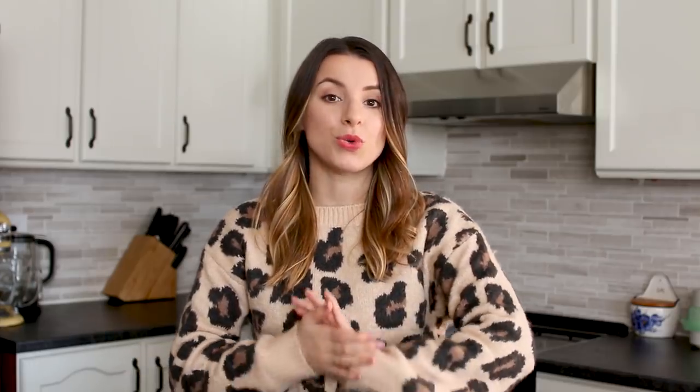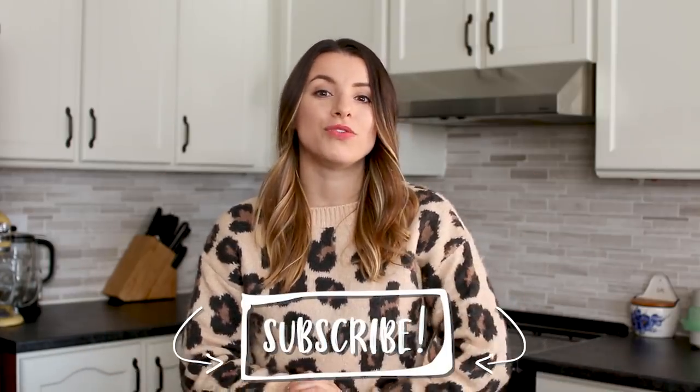Before we hop in, I just want to remind you guys to subscribe to this channel so you don't miss out on future videos. I post routine videos, what I eat in a day, grocery hauls, and weekly Friday vlogs — we've been vlogging for about four years. I'll have all the recipes linked down below in the info box on my blog, but let's hop right in and I'll show you my hacks to making 10-minute soups.